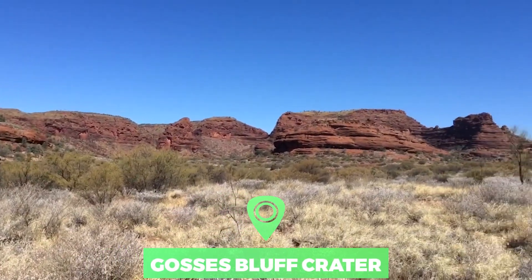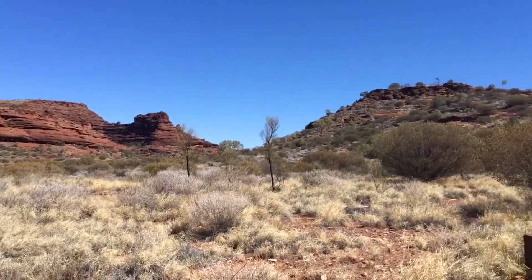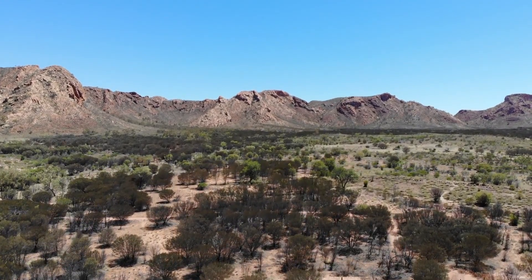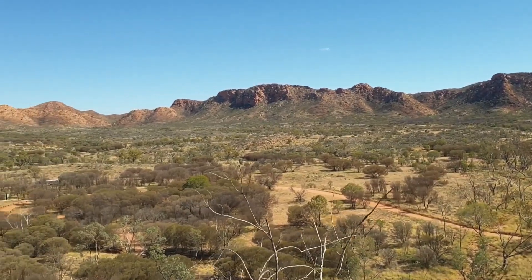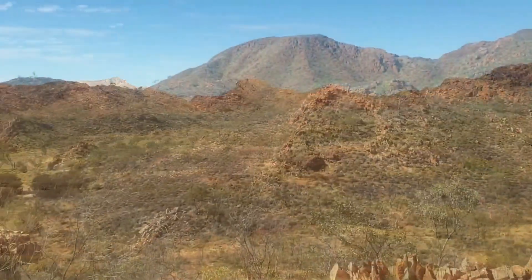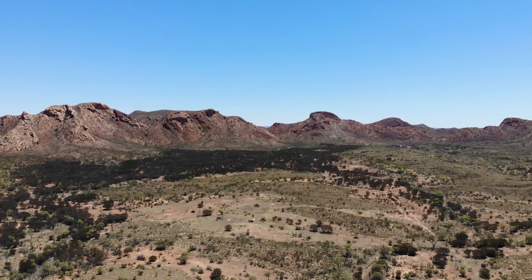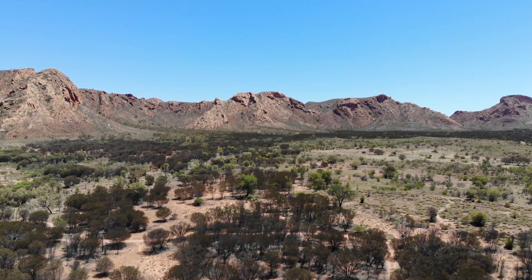Number 6: Gosses Bluff Crater. Located near the center of Australia, the Gosses Bluff Crater is thought to have been formed by the impact of an asteroid or comet approximately 142 million years ago. The eroded crater is 6 kilometers across, but it would have been around 22 kilometers in diameter at the time of impact. The site is known as Tnurala to the Western Aranda Aboriginal people and is sacred.